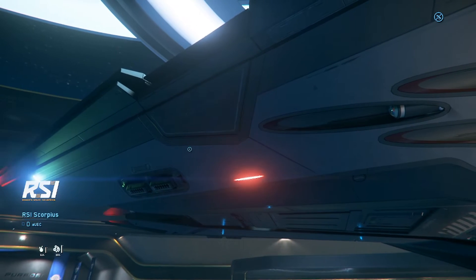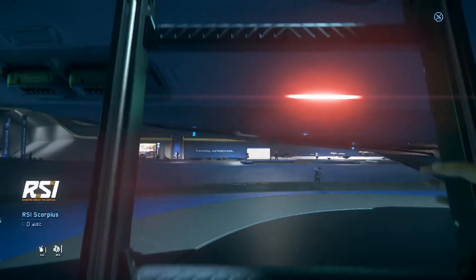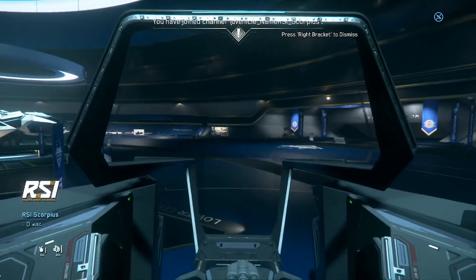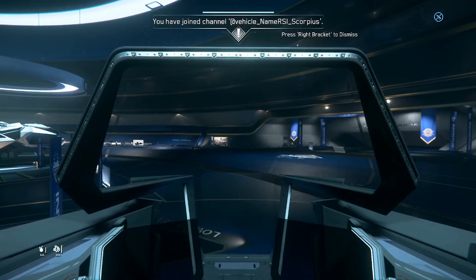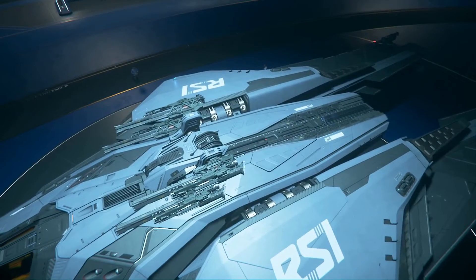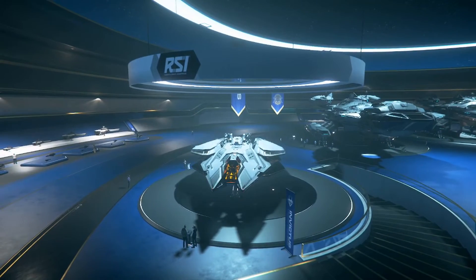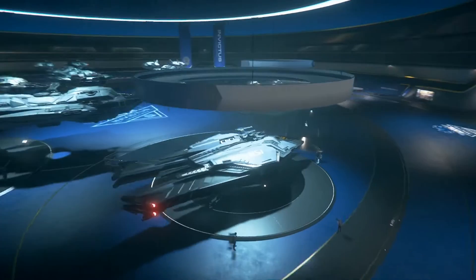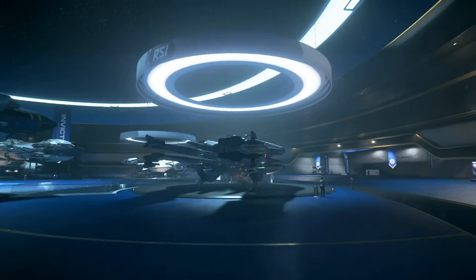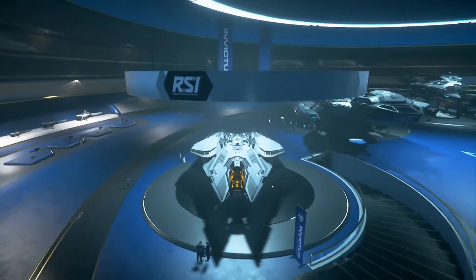Enter pilot seat — pretty cool. We're not going to be able to show you the wings in this setting, but when you take off, you can stow the landing gear and the wings pop out in kind of an X-shape formation.